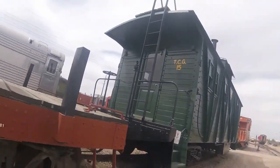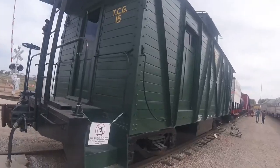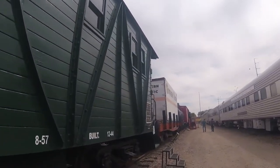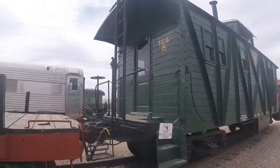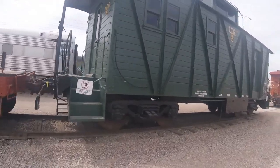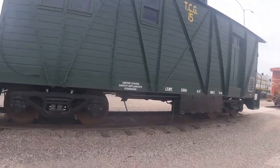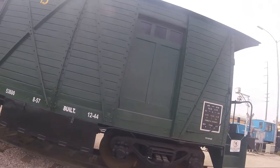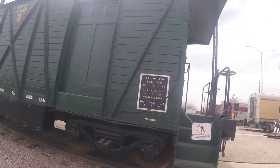In 2020 the paint was sanded in many certain spots and it soon got a new coat of paint as well. The project was finished in 2021. Today the car can be seen preserved at the Arizona Railway Museum in Chandler, Arizona.